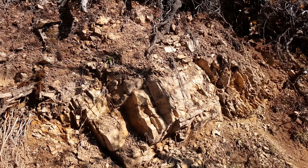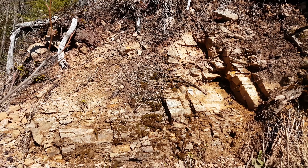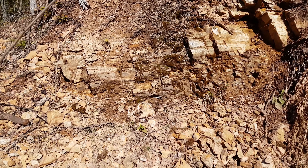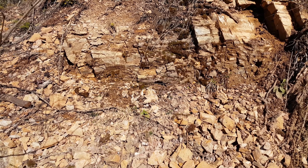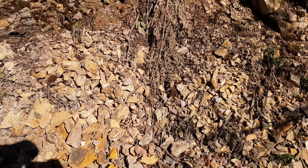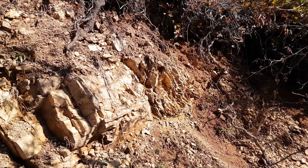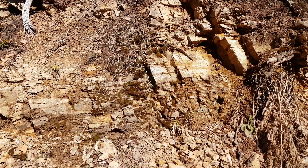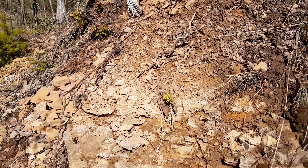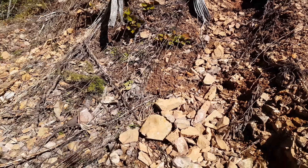We're just at this outcrop here. You can see all the rock is pretty oxidized and the soil looks really rich as well. What we're going to do is take a bedrock sample — we're just going to dig down and grab a sample of the soil right before it touches bedrock. We'll post those results at the end of the video.